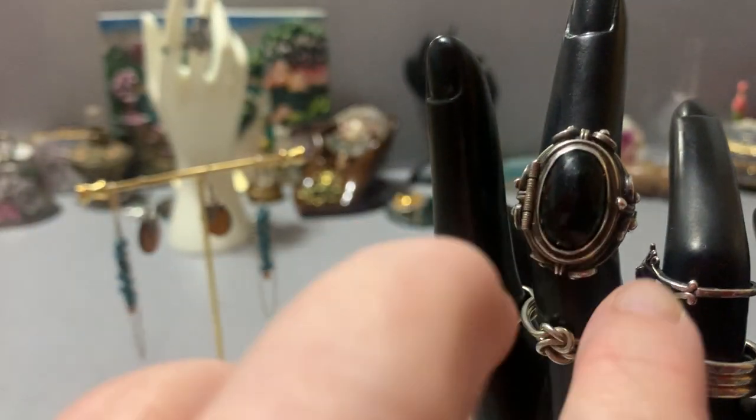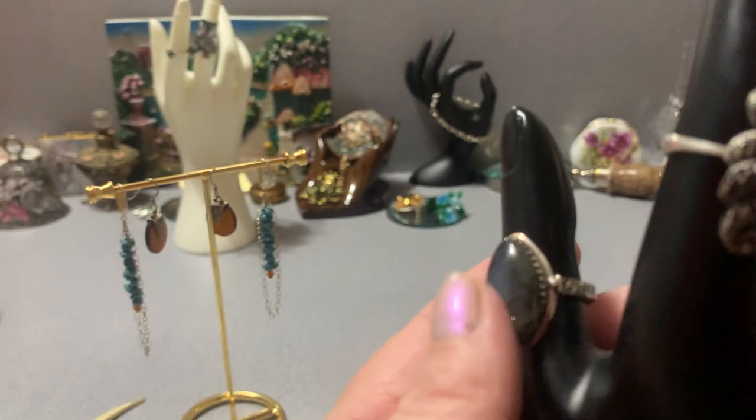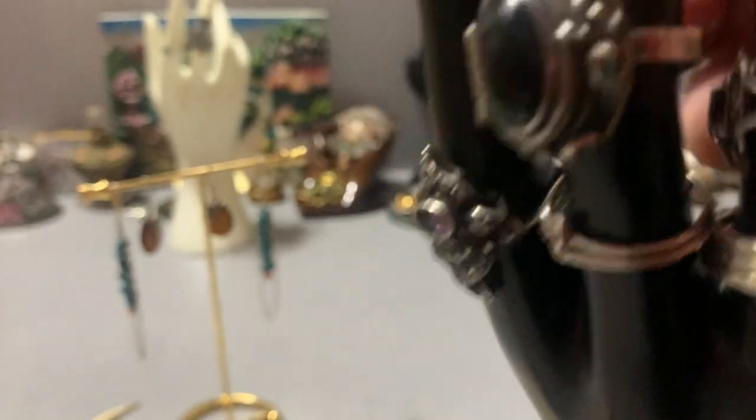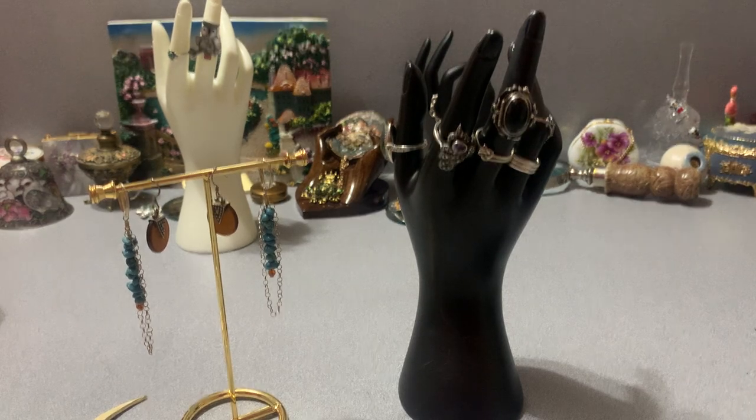I have some rings too — a couple cool ones. There's an onyx poison ring, amethyst, blue flash laboratory stone, a little knot ring, a little band, and a tiny garnet ring — that one's only about a size five and a half, but it's pretty. That's what I have so far; I may have more rings. I'm going to go out Monday and look to see what else I can find. Let me know in the comments if there's anything in particular you'd like to see of the items I showed. Hope to see you guys on Monday — thank you, have a good night!